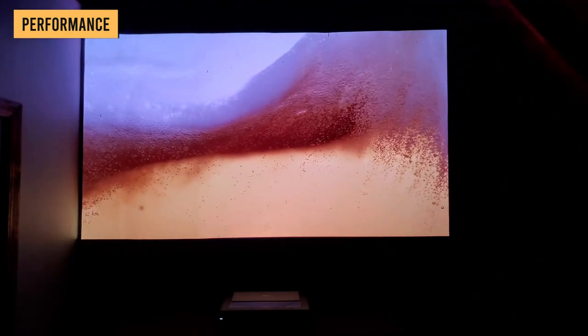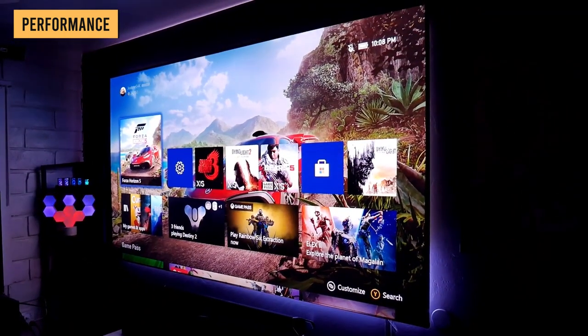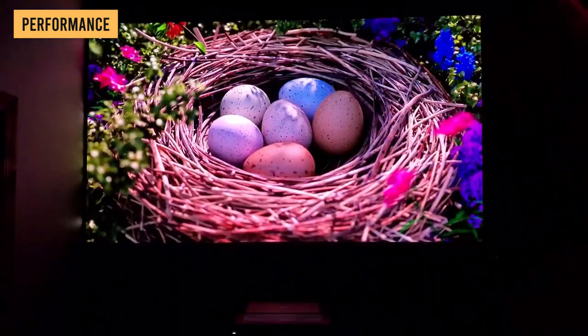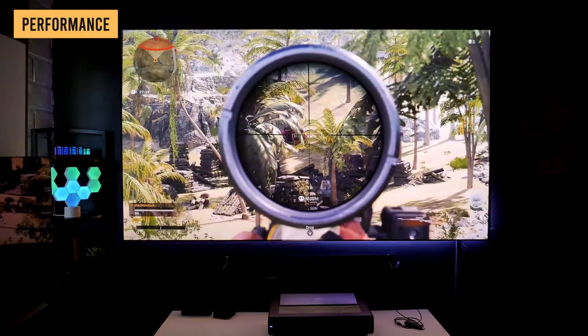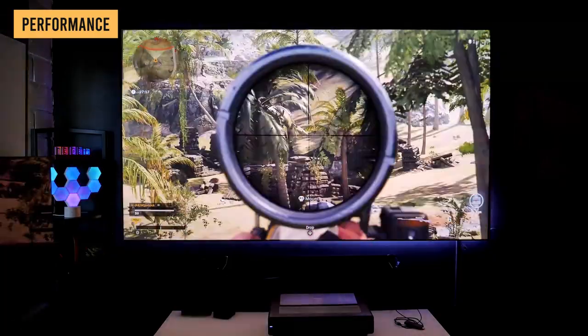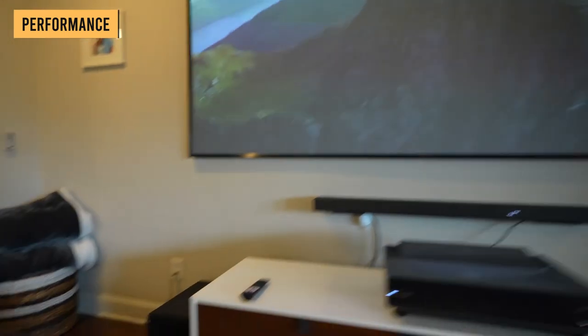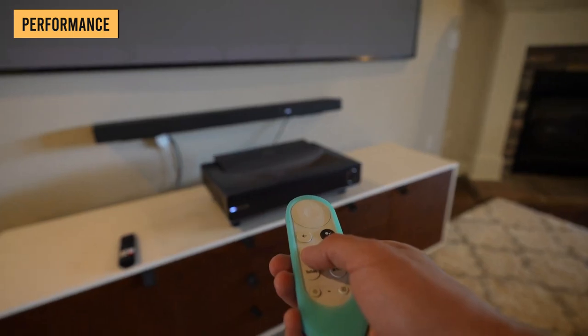A projection screen can also resolve any issues with projecting onto a wall that's not perfectly smooth or flat. Though the Hisense PX1 Pro may not go beyond 4K 60Hz, it manages a low enough input lag to make for a fun gaming display, keeping up with the frenetic pace of games. Pretty much the only piece of the package not holding up its end is the speakers — they don't stand up to even a budget soundbar with a subwoofer.